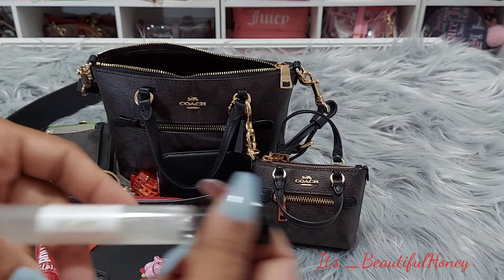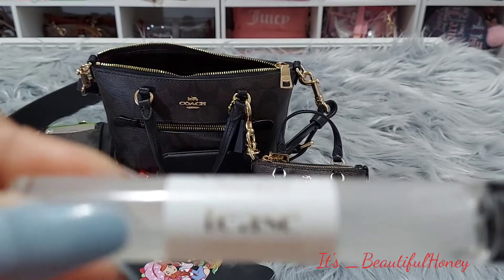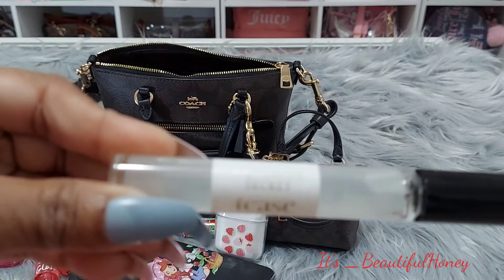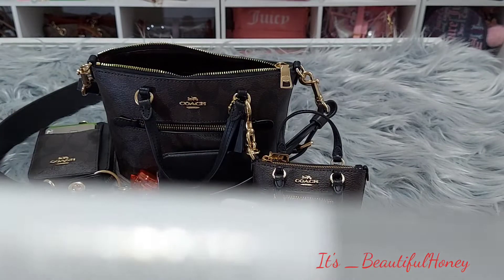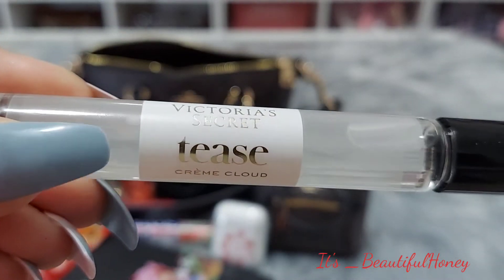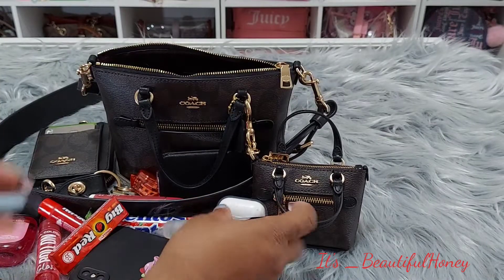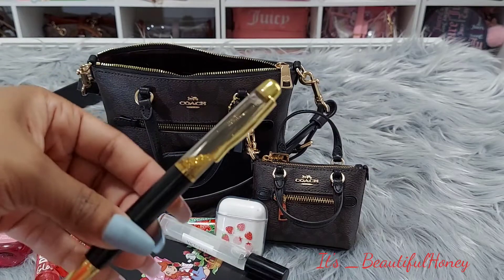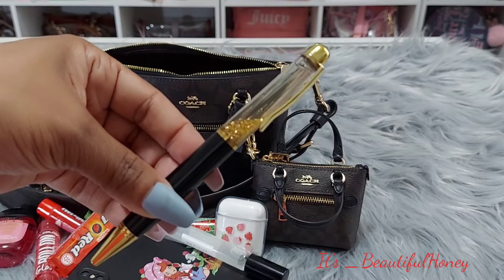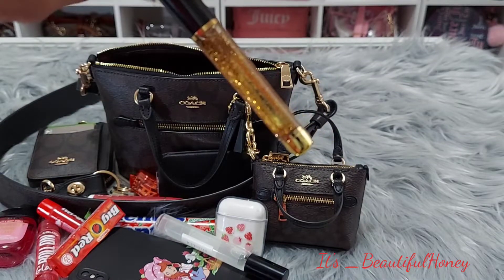I also have my Twizzlers strawberry chapstick. I have my Victoria's Secret Tease Cream Cloud — this smells really good, I love it. I have my ink pen which is from Burlington — you may have seen this in some videos a while back — it has a little glitter inside of it.